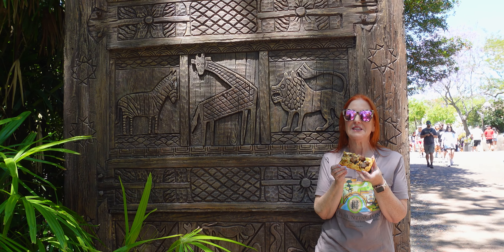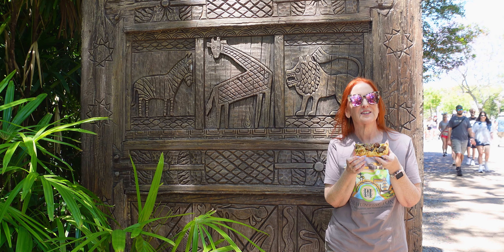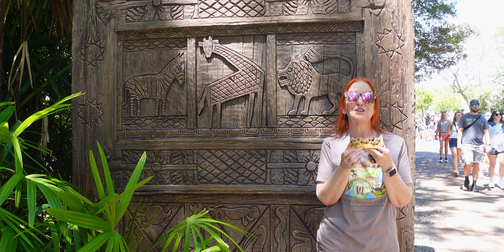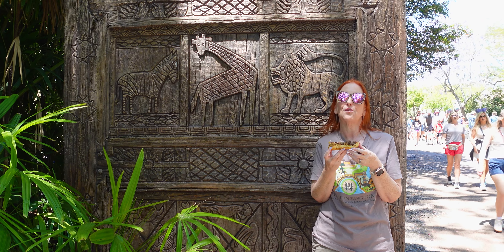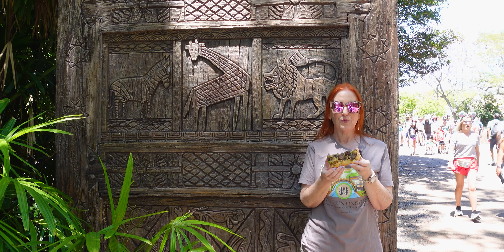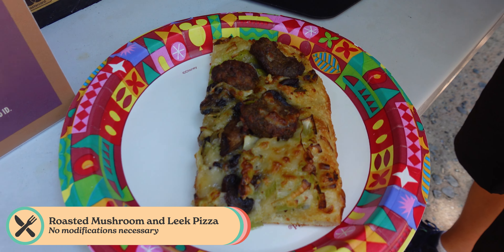We've gotten our pizza from Tara Treats — I always want to say Tara Eats or Tara's Treats, but it's Tara Treats — which is right before you walk into the village of Harambe in Africa. We got a corner piece, which is very exciting. It's nice and crispy, so I'm going to give it a try.